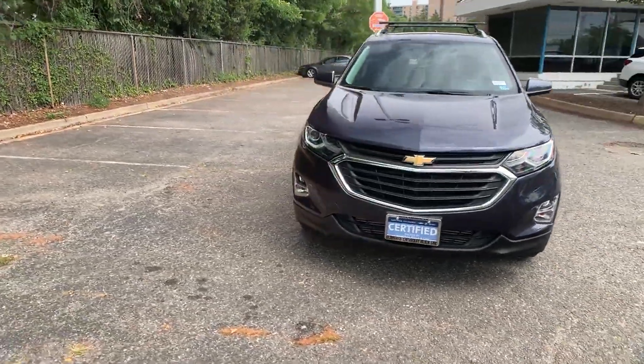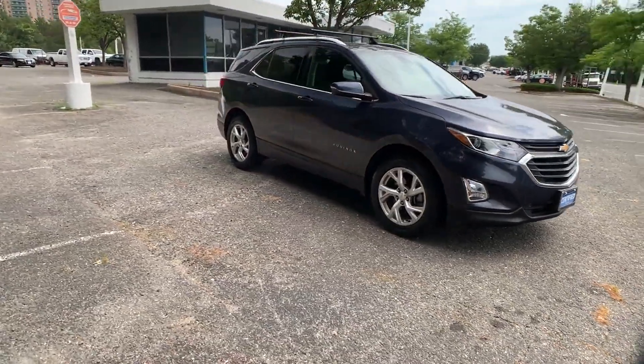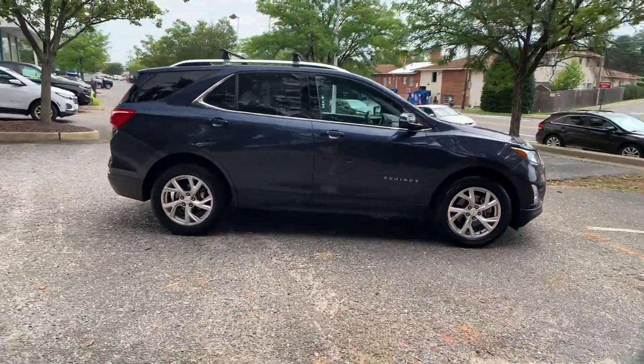2019 Chevrolet Equinox. With less than 45,000 miles on the odometer, this SUV offers space as well as power and performance.